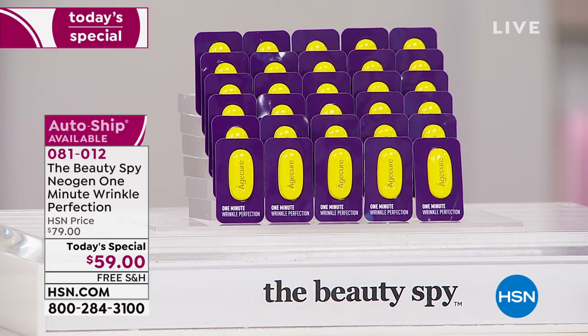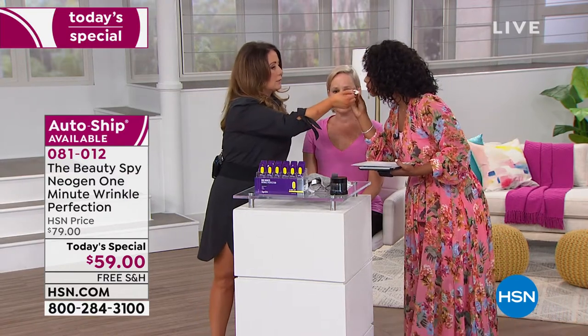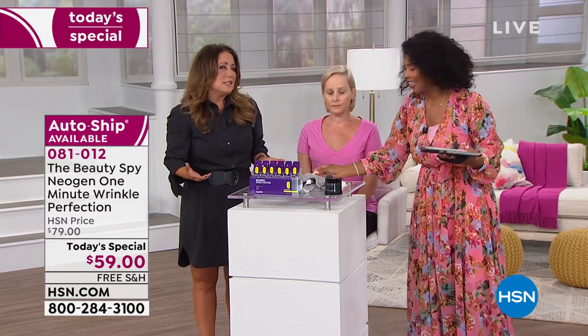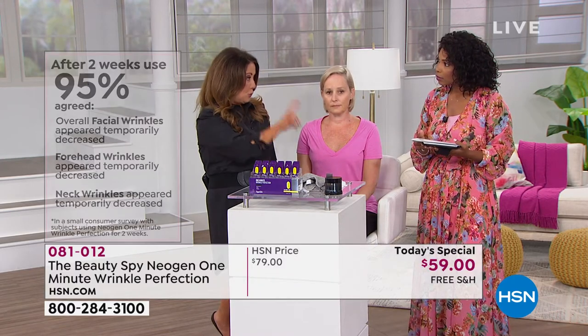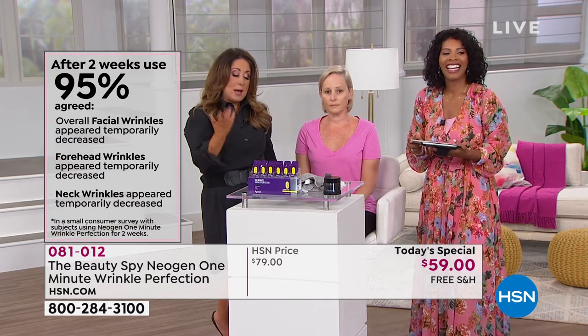It's for any and all skin tones, and men can use it too if they want. There's no scent to it — it's just clean, nothing added. Neogen doesn't add unnecessary fillers. The consumer perception study is really important: this isn't an instant study — these women have been using it for two weeks, so it's important you understand that with continued use the results keep improving.